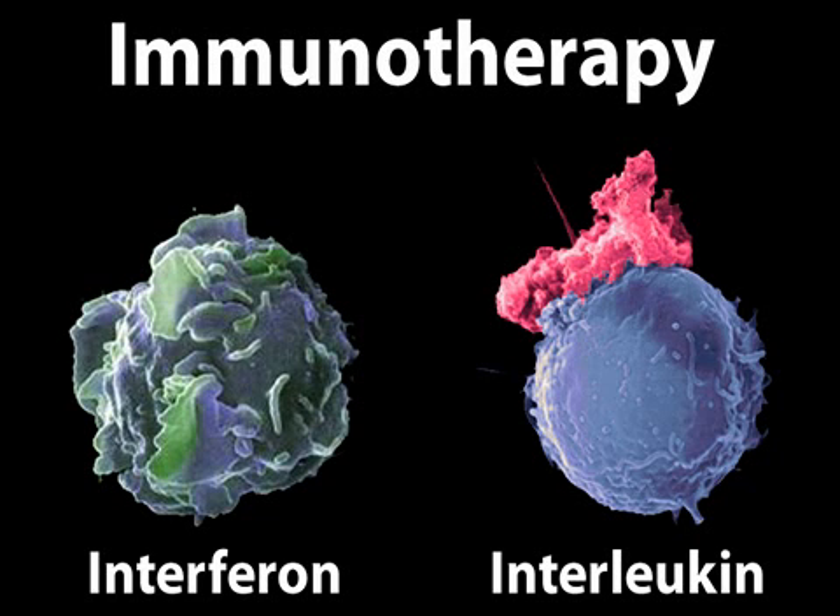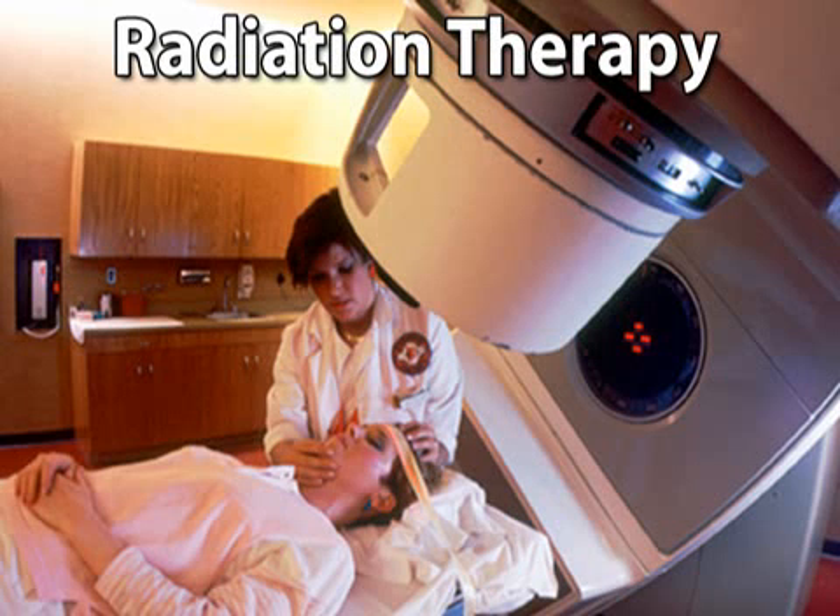Immunotherapy drugs like interferons and interleukins are injected into the body to help its immune system destroy cancer cells. Another treatment for advanced melanoma is radiation therapy, which uses high-energy x-rays to kill cancer cells.